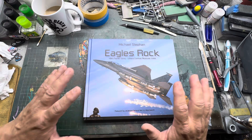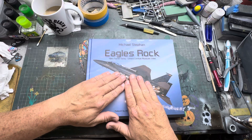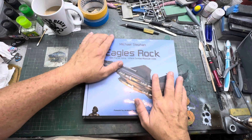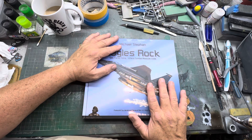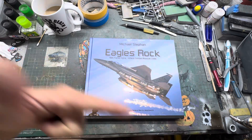But this book — if you like F-15s — is an amazing book. There's a section in the back to do with the Kitty Hawk kit that I took a look at yesterday. Without further ado, enjoy life and we'll see you in the next one. Take care.